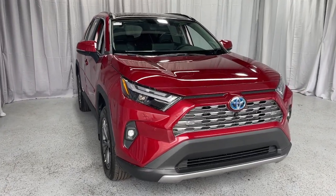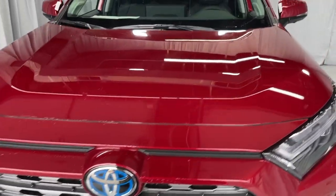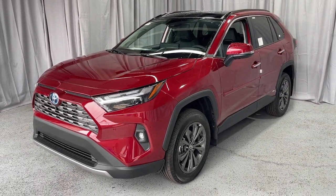Looking for your dream car? It could be the 2024 Toyota RAV4 Hybrid. Take a closer look at this sporty and super-efficient RAV4 Hybrid.